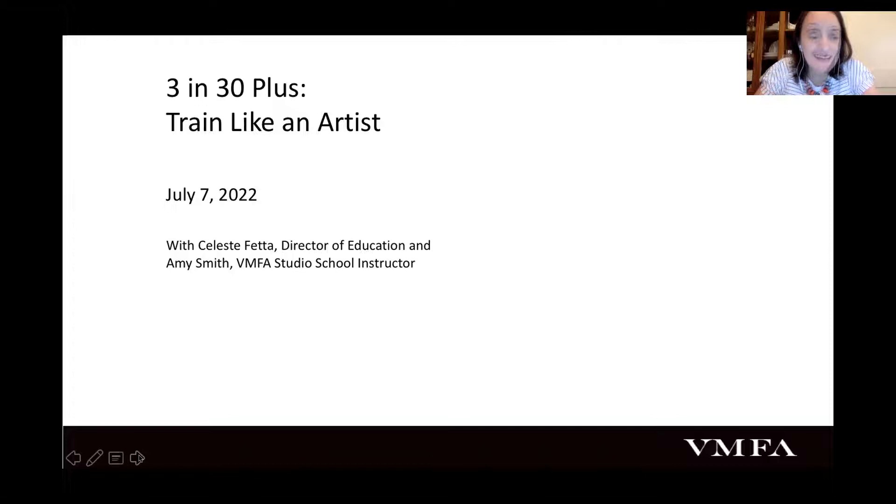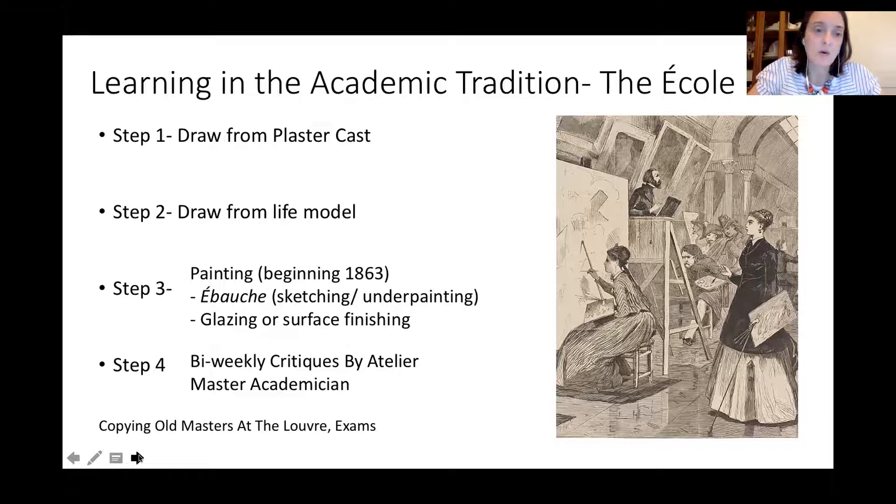Learning in the academic tradition at the École: before you even got there, you could do practice sessions at an atelier, or at the Académie Julian, which was a precursor to the École — like middle school before high school. Some students would stay at the academy or atelier for up to three years. While there, they would do similar things as at the École. Step one: draw from a plaster cast for weeks or months, Monday through Saturday, six days a week, in two-hour sessions.